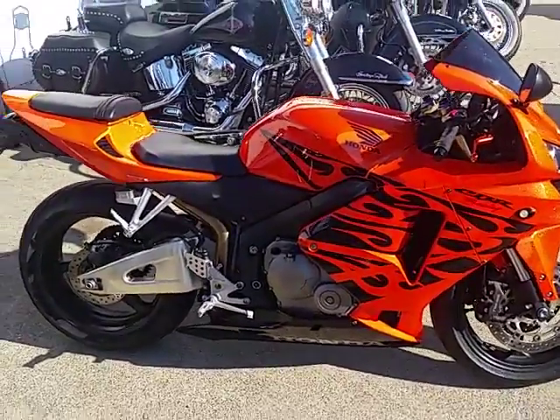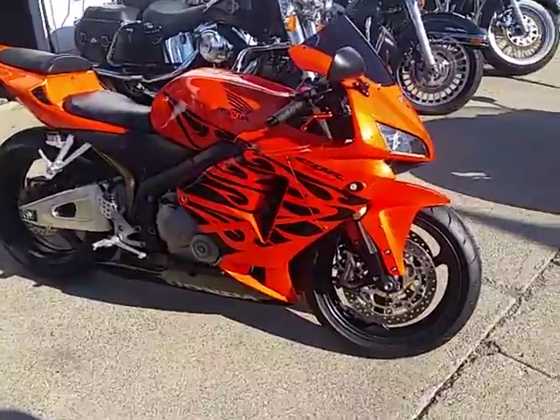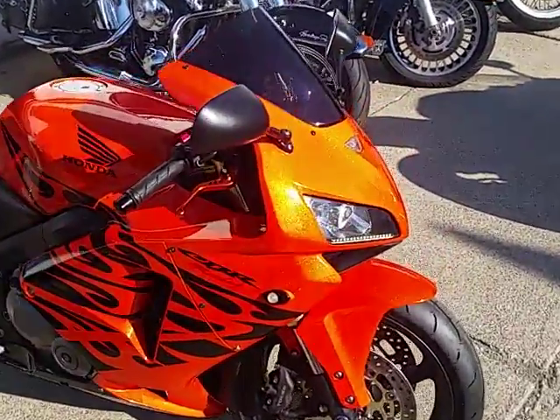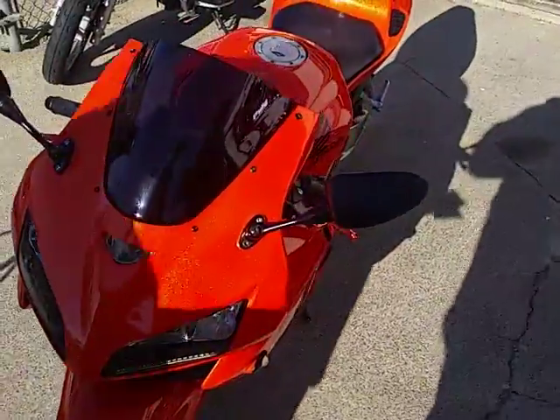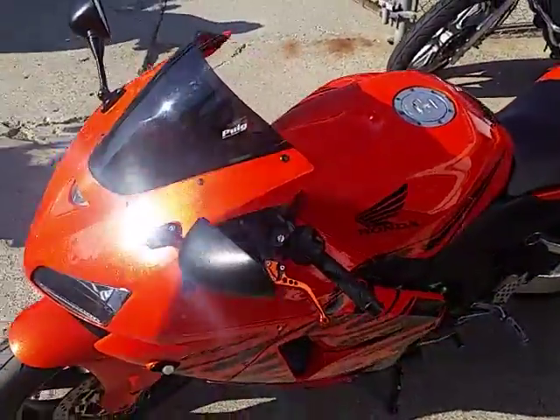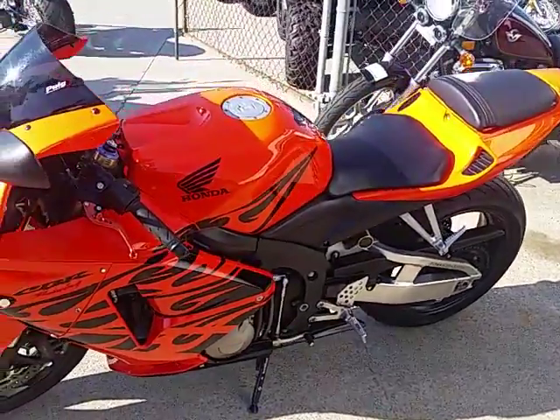Anybody looking for a super cool sport bike, we got it here at Approval Powersports. This one's a 2006 Honda CBR 600 RR, comes in metallic orange and black tribal. These things are hard to find and this one's in great shape. It's done up right — it's got the fender eliminator kit, flush mount front turn signals, CRG levers.